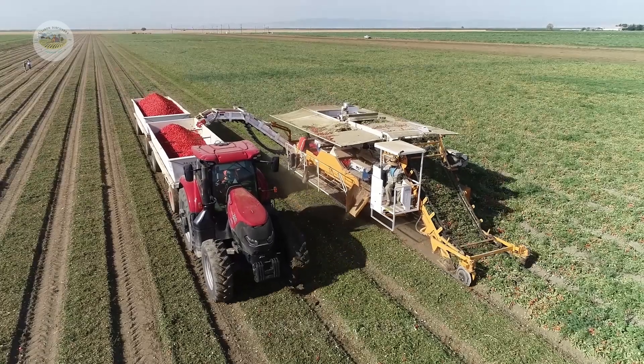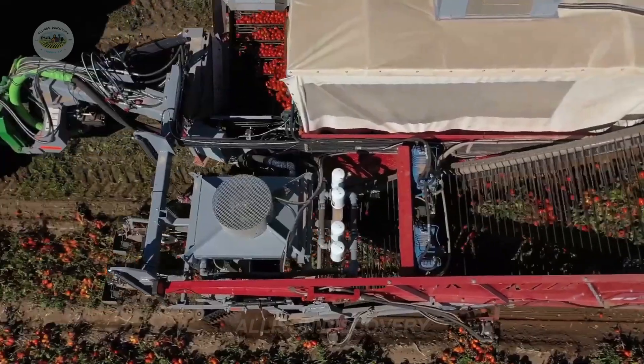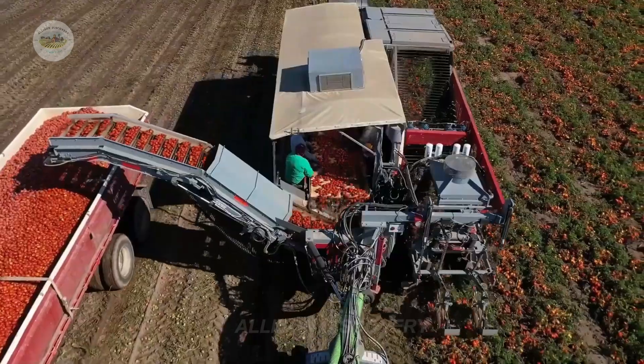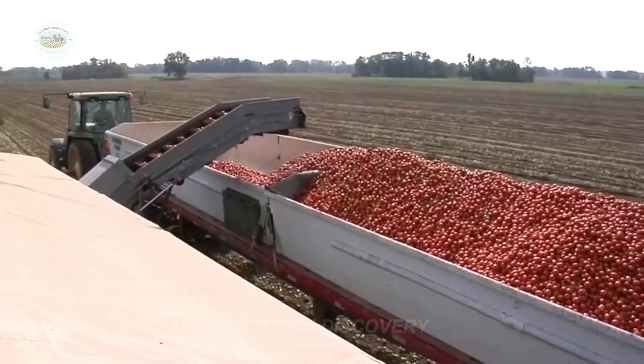And once again, technology takes the lead. Advanced harvesting machines make quick work of thousands of acres of tomatoes, operating with both speed and precision. Thanks to this cutting-edge technology, American agriculture continues to thrive with impressive efficiency.